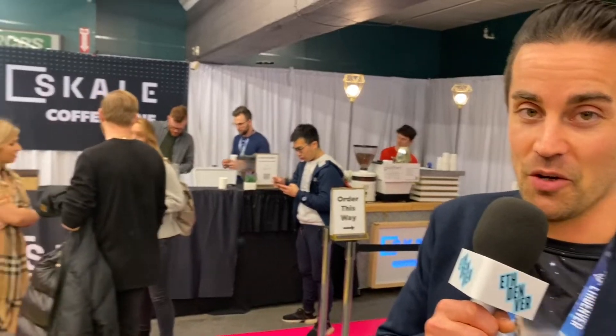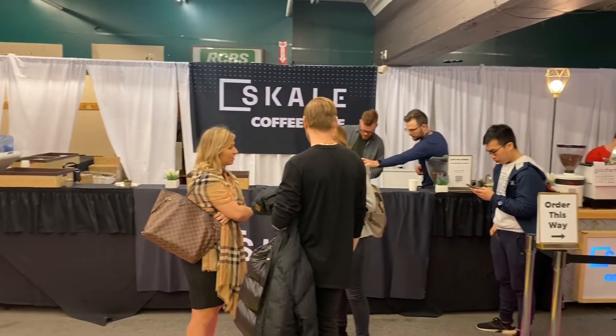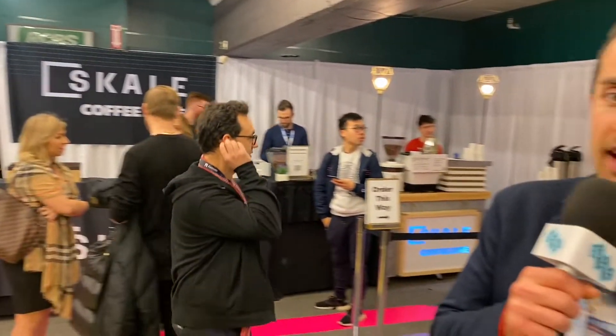One of our sponsors was kind enough to sponsor the lovely coffee zone — Scale Labs. This is amazing. You can get anything you want: cappuccino, americano, whatever you want. These lovely people have been helping us as we get set up through DAOFest, Sustain Web3, and now ETH Denver. Come stop by, get a coffee to your liking, and enjoy the show.